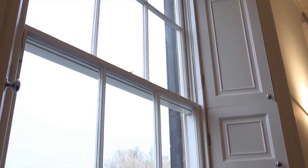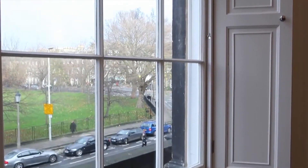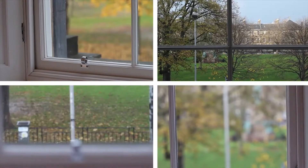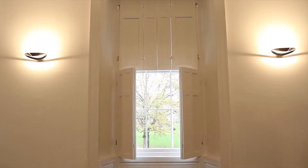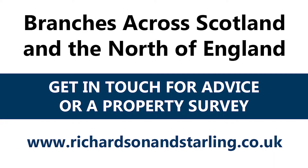Richardson and Starling have been providing timber preservation solutions since 1935 and provide an award-winning service supported with a five-year renewable guarantee. Get in touch with your local branch for advice or a property survey today.